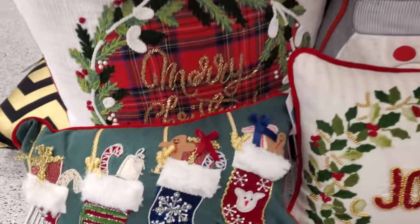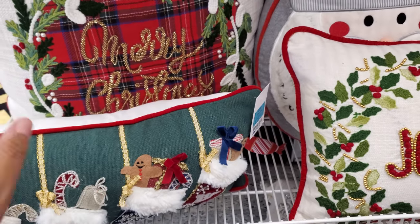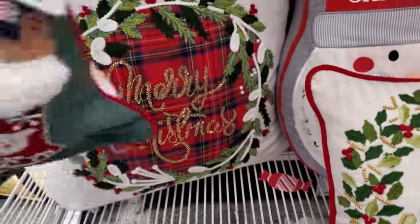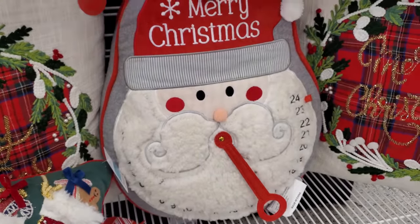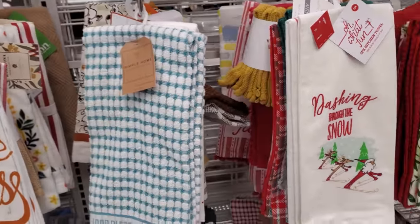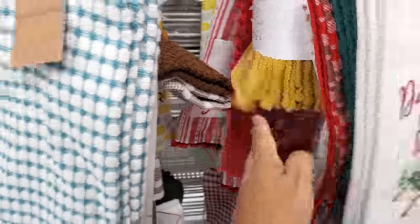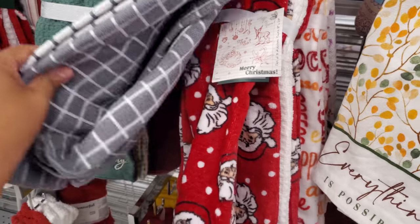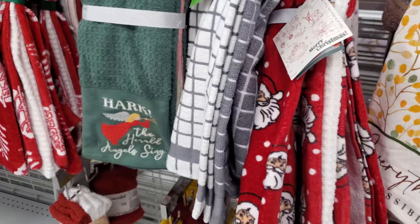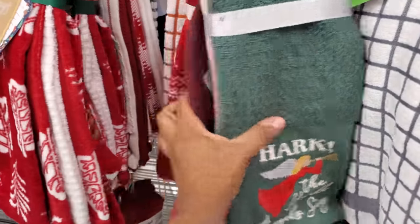Here's a gingerbread one full of stockings. Do you guys put stuff in your stockings or do you do stockings just for decor? I've been to a few people's homes where they have stockings but they don't fill them — just for decor. 'Merry Christmas' — like a little countdown, how funny is that one. Just a few kitchen towels here. This one's full of Santa faces — you get two of them. Those are $9.